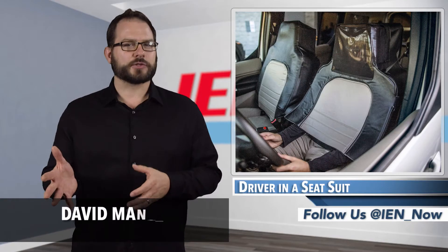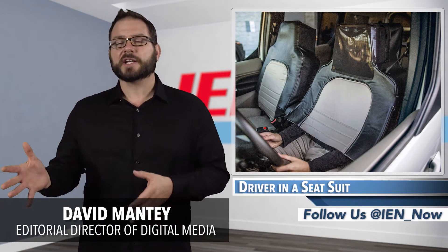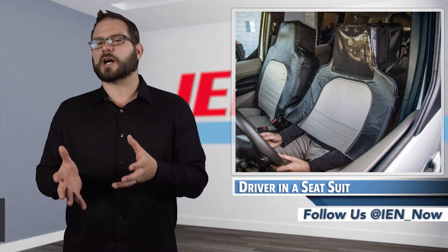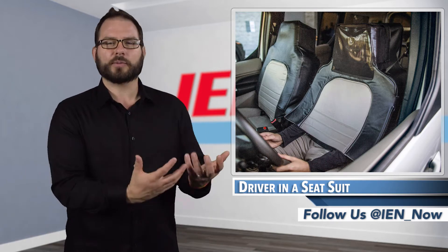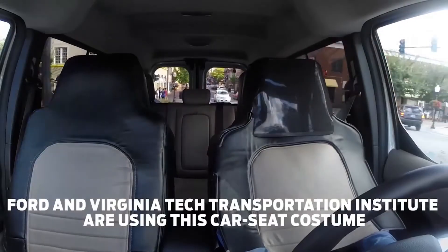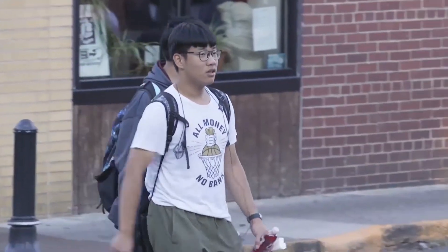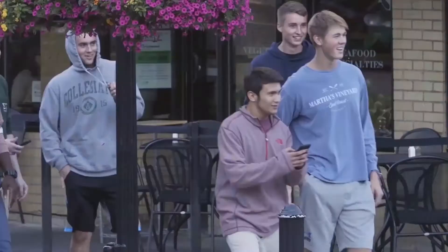Residents of Washington DC and Northern Virginia may have encountered an unusual scenario last month when an experiment relating to driverless car technology played out around them on the streets. The experiment, initiated by Ford Motor Company and Virginia Tech's Transportation Institute, intended to capture the reactions of pedestrians, cars, and bicyclists to driverless cars.